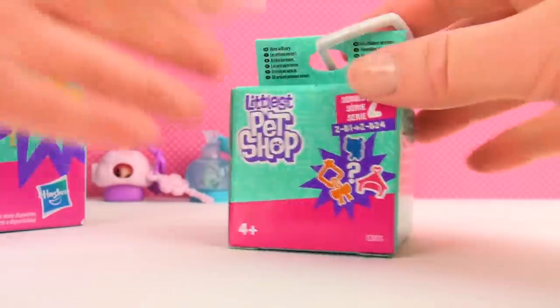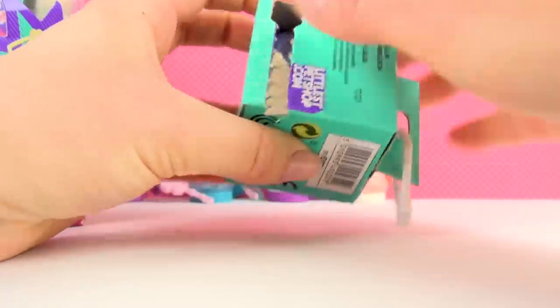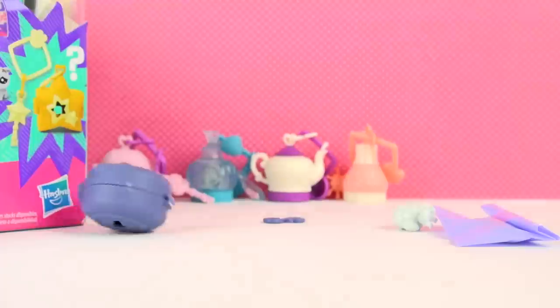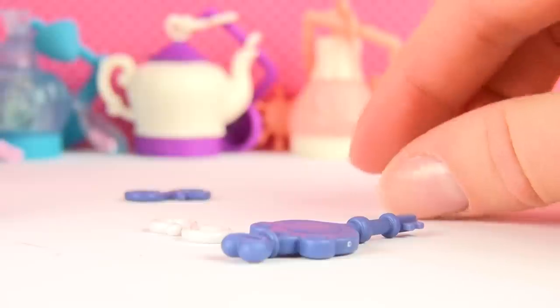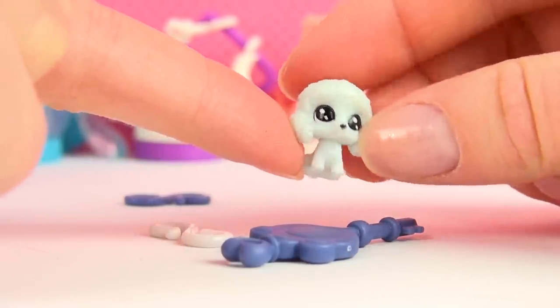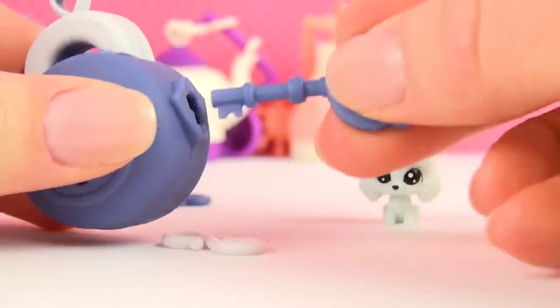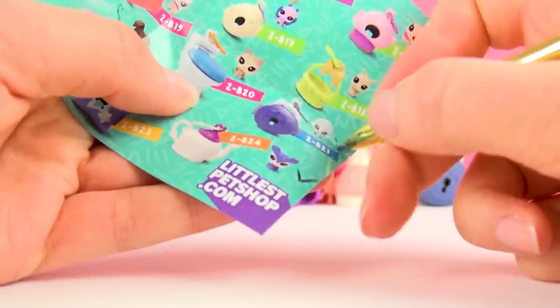Number five! These are tricky to open — slow is the way to go. It's a little poodle, kind of white with a slight blue tint. Look at that! And she comes with an actual lock, and another key — how perfect! Opening it up and putting her inside. Checking that one off — so far, so good, no doubles!